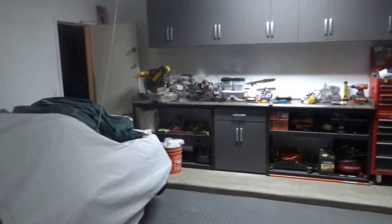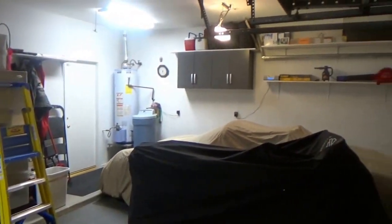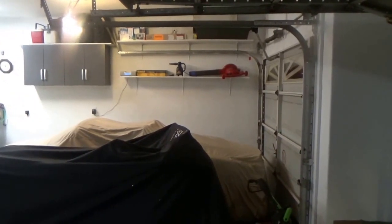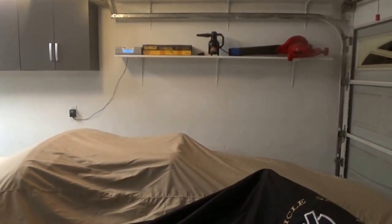Almost finished. Got to declutter stuff and do a little painting, but what a difference. There'll be something painted on the wall over there — I'll probably get to it next week. I'll show you that.